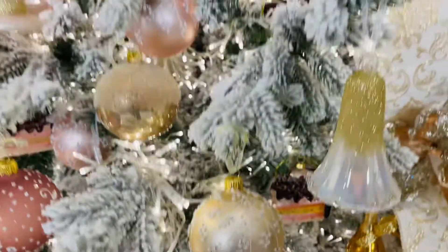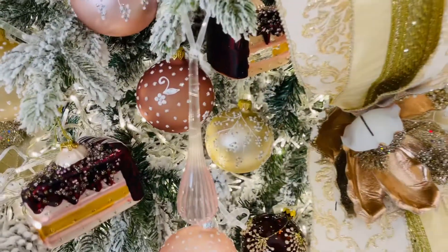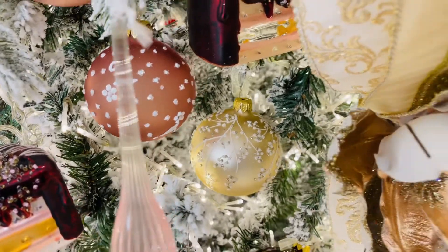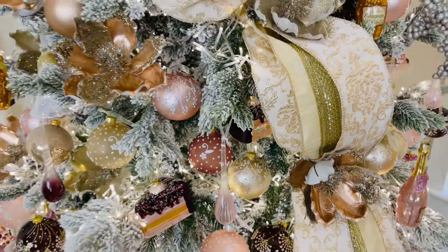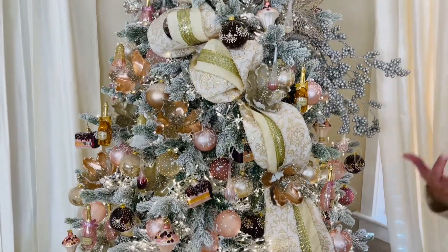They're absolutely beautiful, and these are the things that are so elegant and so gorgeous in your tree. These are the things that make your tree beautiful. They're beautiful on their own, they're beautiful when you step back and see the whole tree. They add that lightness to the tree, they add that glow to the tree.